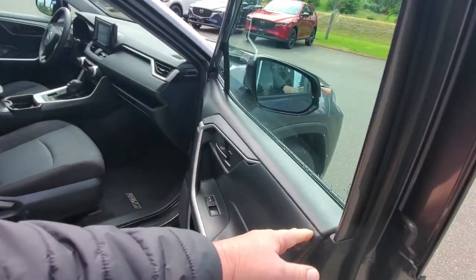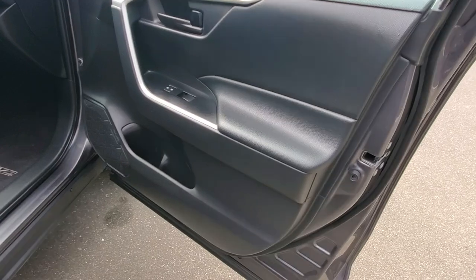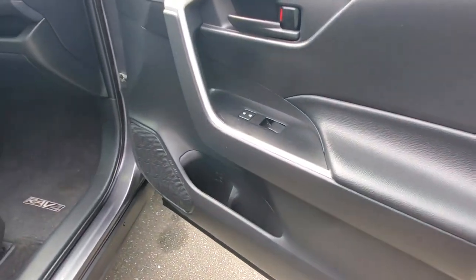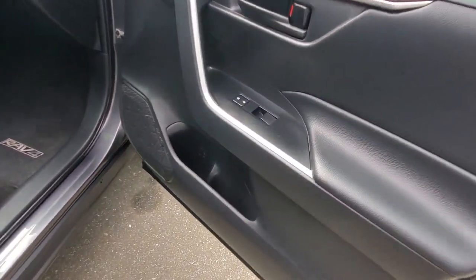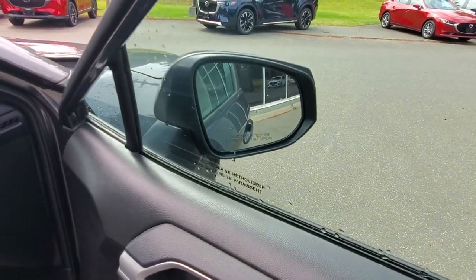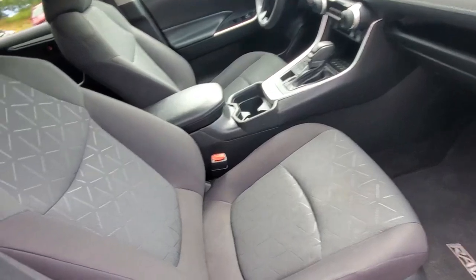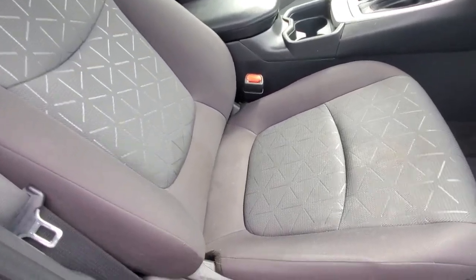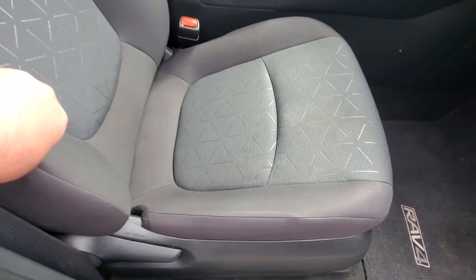Check out the inside door panel — there's a nice brushed aluminum strip along the handle, speakers built into the door, and your power locks and power windows. The outside rearview mirror on this side also has a light that comes on when someone's in your blind spot.